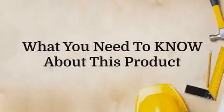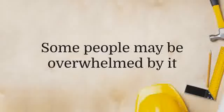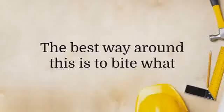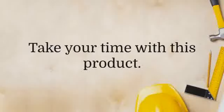While having 15,000 plans sounds fantastic, this is a double-edged sword. Some people may be overwhelmed by it and not know where to start. The best way around this is to bite what you can chew and just choose one or two plans to begin with and work on those. There is no rush. Take your time with this product.